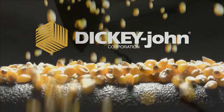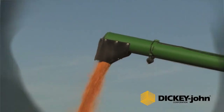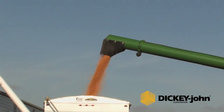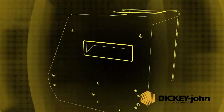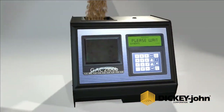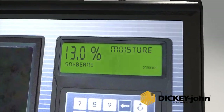Dickijohn moisture testers maximize your investment with the GAC series that provide versatility with over 450 calibrations. The GAC series offers proven accuracy and consistency. In fact, the GAC 2100 is the US federal and industry standard by which all moisture testers are measured.